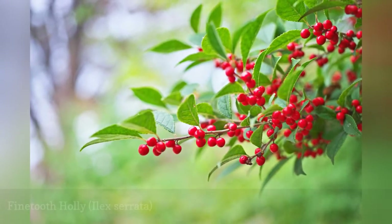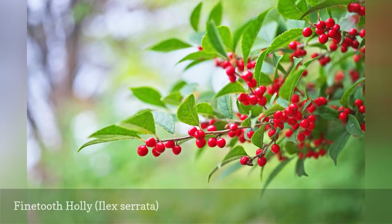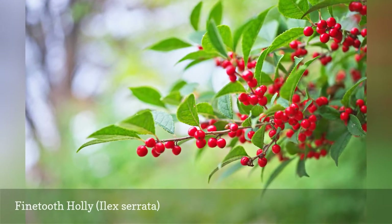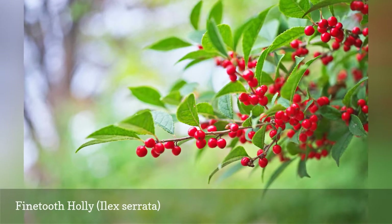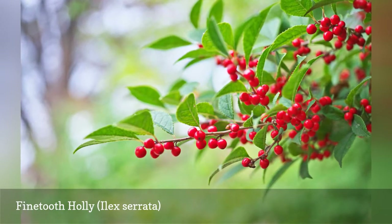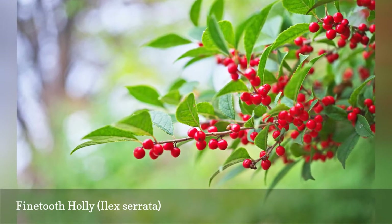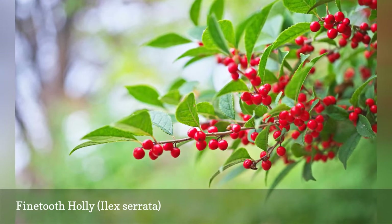This is another of the deciduous holly species, and it handles cold better than some of the other species. Fine-toothed holly may also be known as Japanese winterberry or deciduous holly. If you prefer a cultivar with yellow fruit instead of the more common red ones, choose I. leucocarpa, which may also have white fruit, or the cultivars Sundrops or I. xanthocarpa.